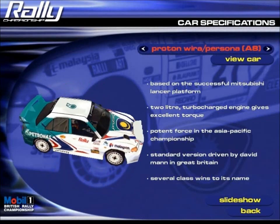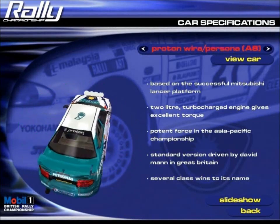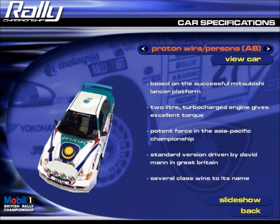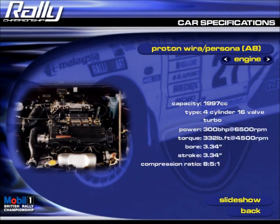Proton Wira. Essentially a Mitsubishi Lancer in all but name, the Wira has given Malaysian manufacturer Proton a great performance base on which to build.